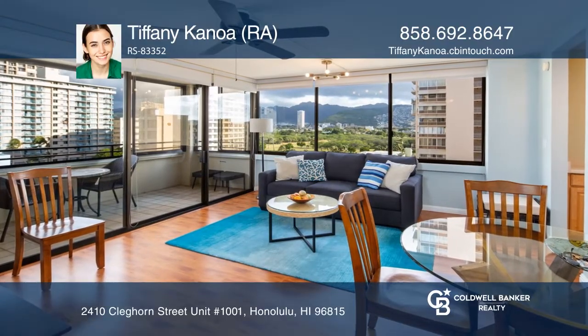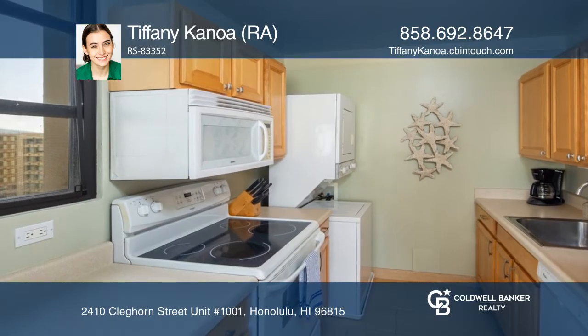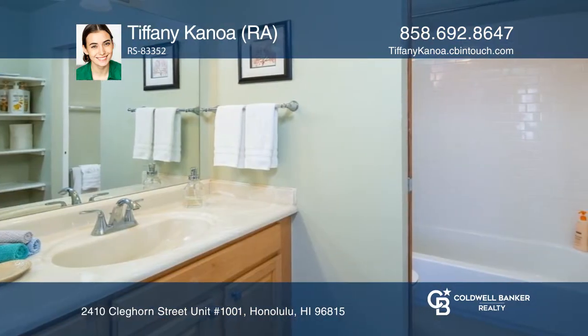This fully furnished corner unit comes move-in ready with upgraded laminate flooring, ceiling fans, and AC units in both living room and primary bedroom, with popcorn ceilings already removed.